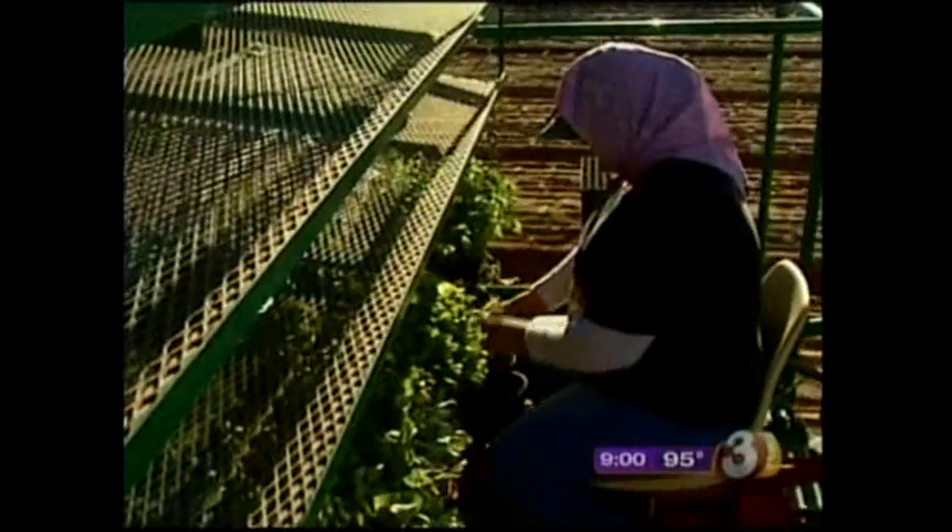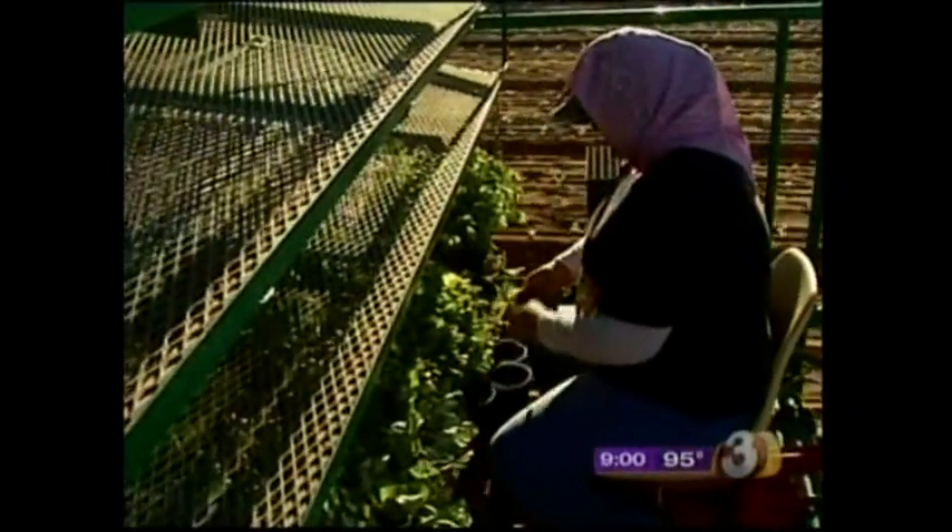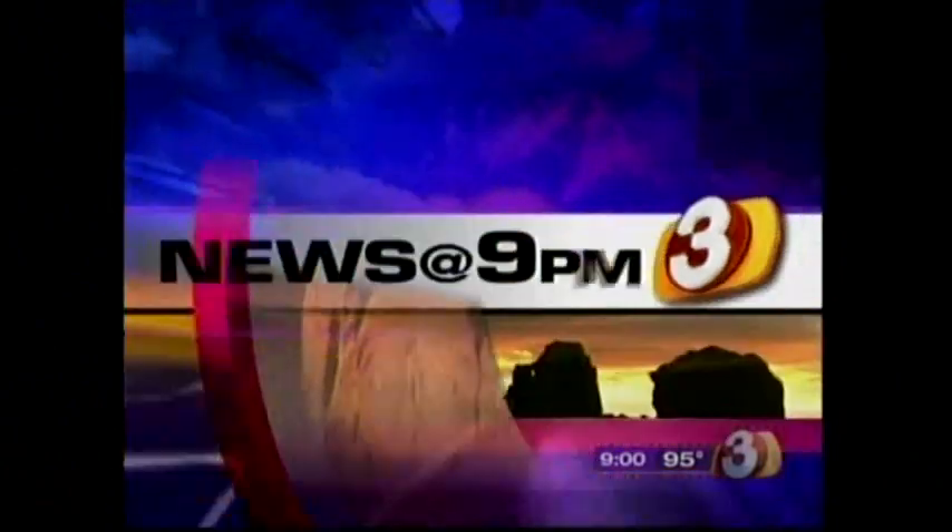Hop aboard this tractor with us as we talk to the Arizona farmers who are making big sacrifices to make sure the food you buy is safe. We found it refreshing to learn about the lengths that some Arizona farmers are going to to keep the food they grow safe — and strangely, it involves port-a-potties. 3TV's Ryan O'Donnell is live outside with the details.